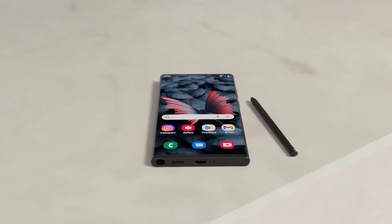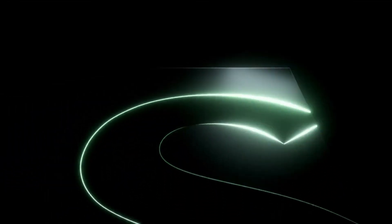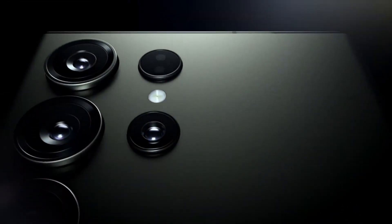The Samsung Galaxy S24 Ultra is not just a smartphone — it's a statement. It's a device that encapsulates the best of what technology can offer today and hints at what's possible tomorrow.